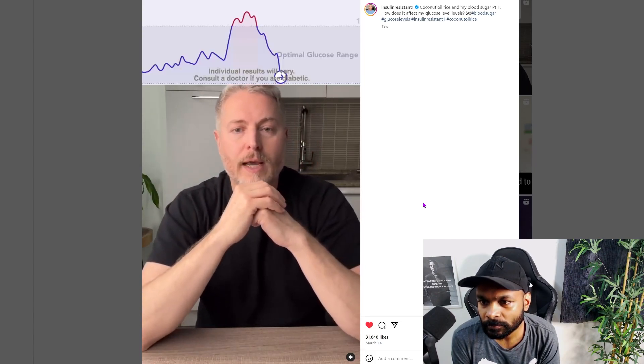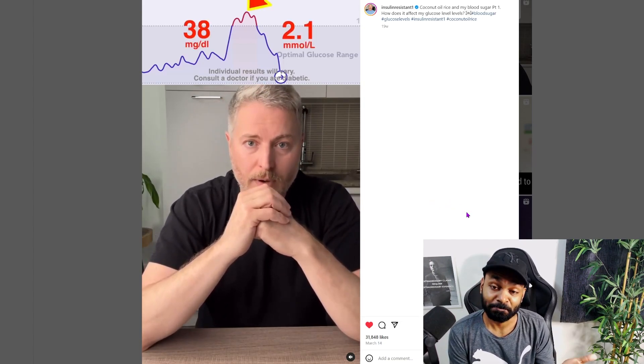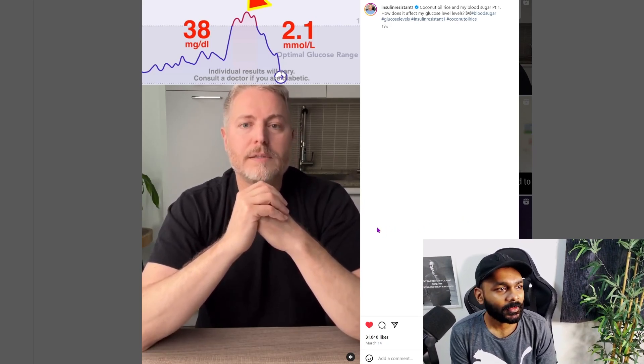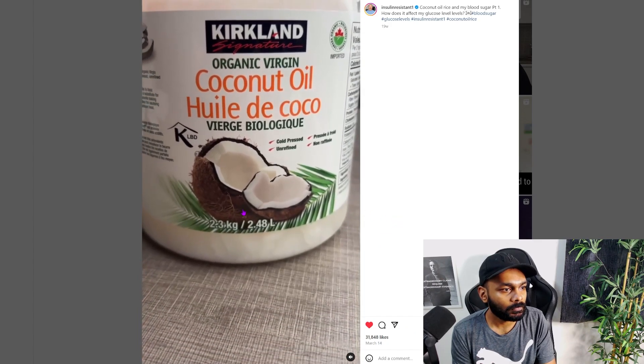It's been a couple of hours since I've had the rice. All of my tests are done on an empty stomach after a 16-hour fast, simply because the food you eat prior to testing can have an effect on that blood sugar spike. Looking at the glucose monitor, you can see the blood sugar spike went up by 38 milligrams. That's to be expected — this is mostly carbohydrates. This is our benchmark for tomorrow, where we'll be testing this rice cooked in coconut oil in an attempt to bring down this blood sugar spike.